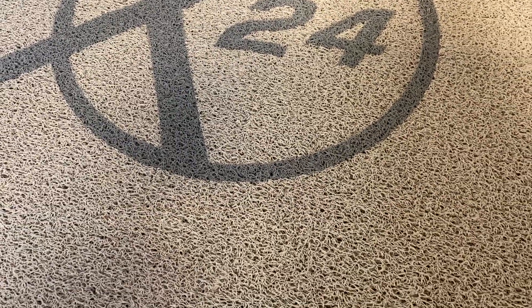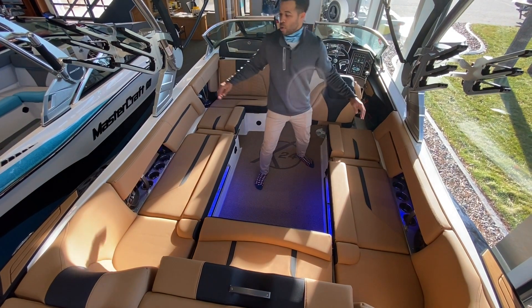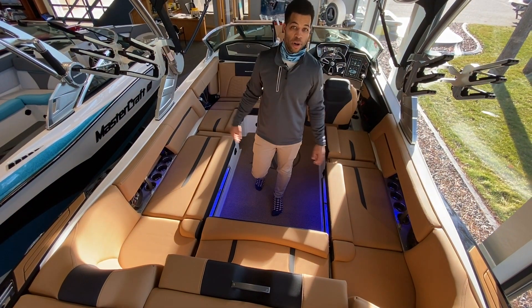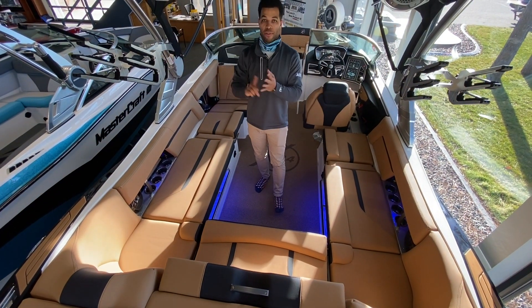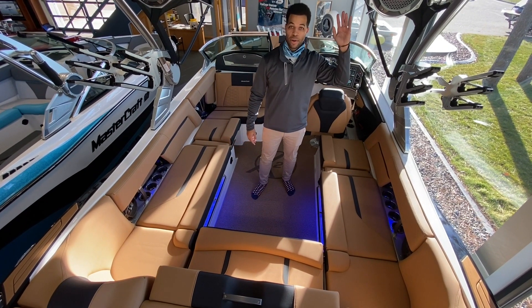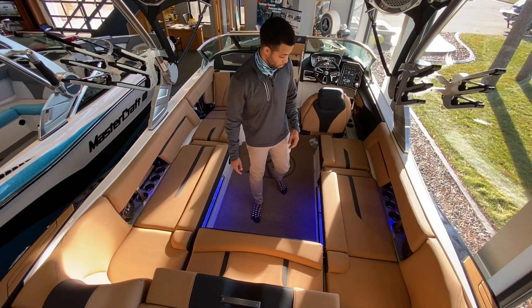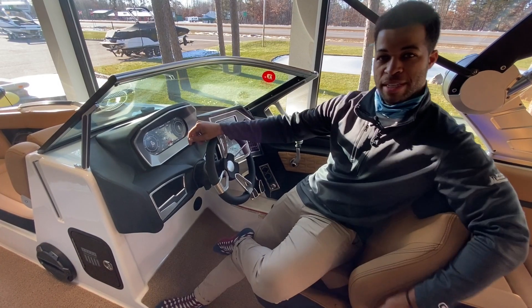This boat is equipped with the decadence flooring, which is kind of like a rubber carpet — super nice on the feet and easy to clean. It's also equipped with the ZFT7 tower, which is the big tower. At the press of a button it's an automatic folding tower, so you can conveniently fold it down whether you're going under a bridge or backing into the lift.